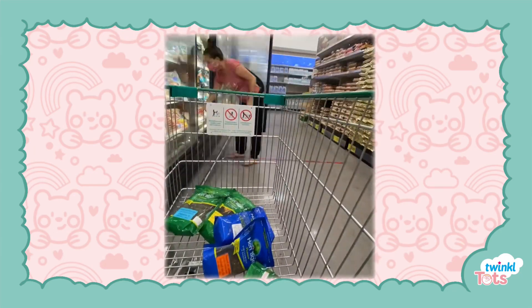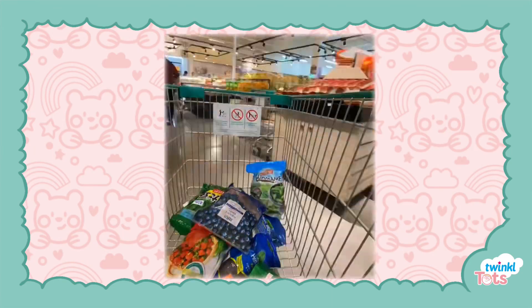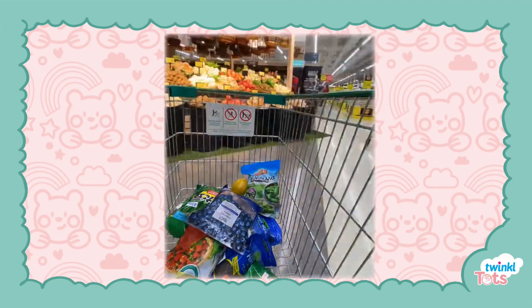The supermarket can often be a stressful place with babies, but giving your little one items they can safely look at and explore can help them to pass time.